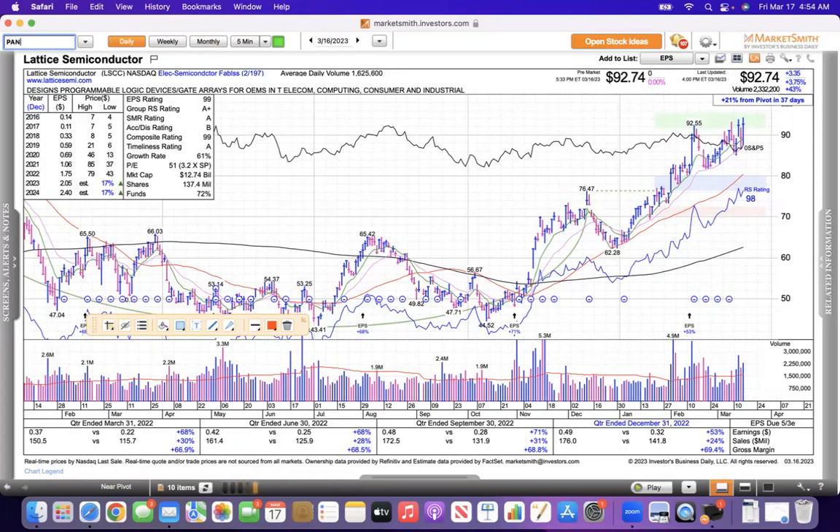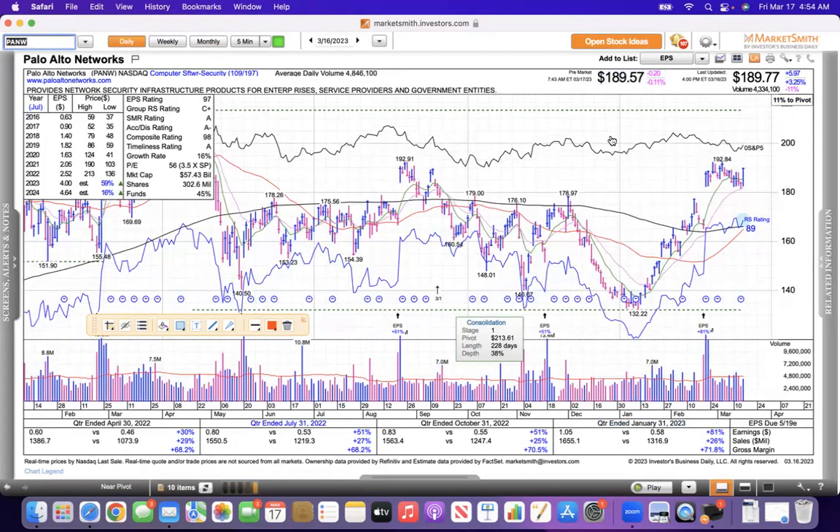Palo Alto Networks is a cybersecurity stock — these are all tech and medical stocks, larger cap for the most part. Palo Alto's market cap is $57 billion, but you can see there's a bull wedge pattern here that I think is pretty bullish. I do not own this stock, but it looks bullish to me. It's supported at this 21 line, and you can see the RS line is showing a lot of strength as it trends higher.